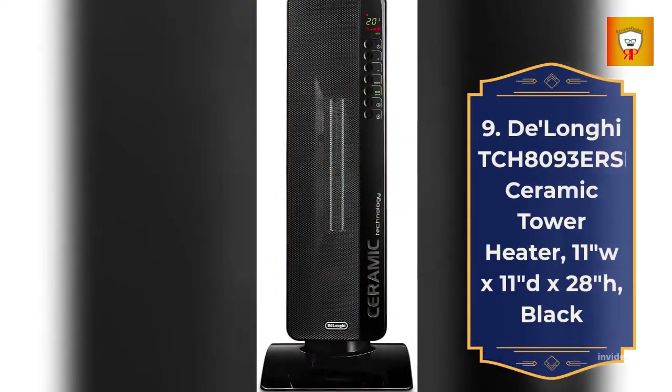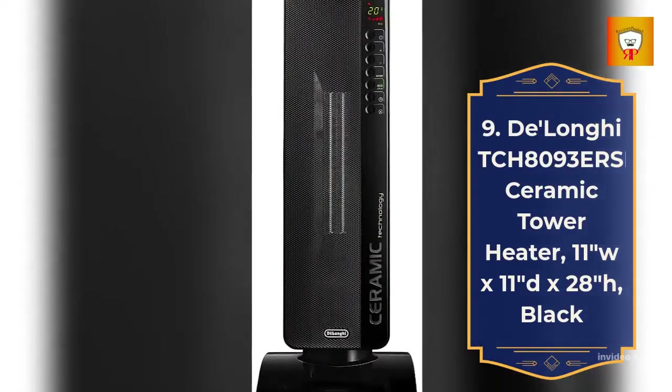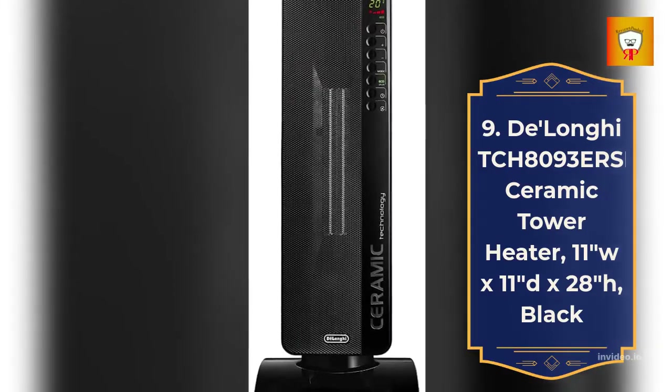9. DeLonghi TCH8093 Ursafe Ceramic Tower Heater, dimensions 11" W x 11" D x 28" H, black.